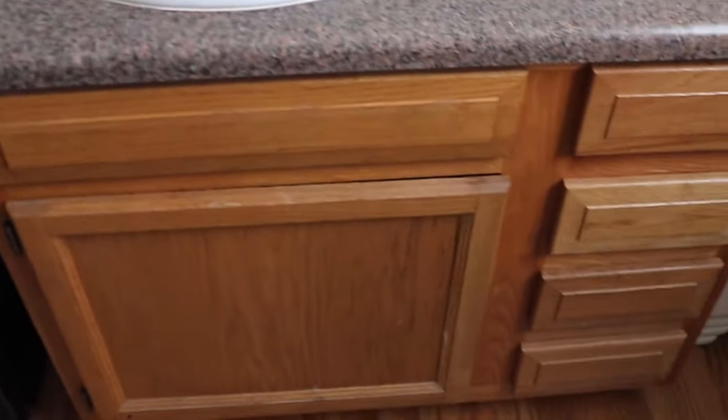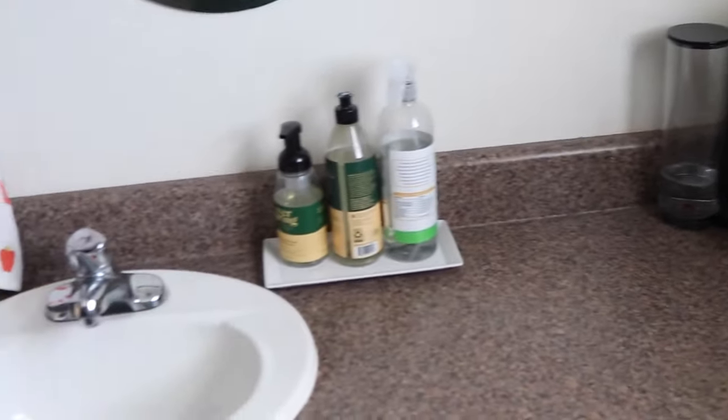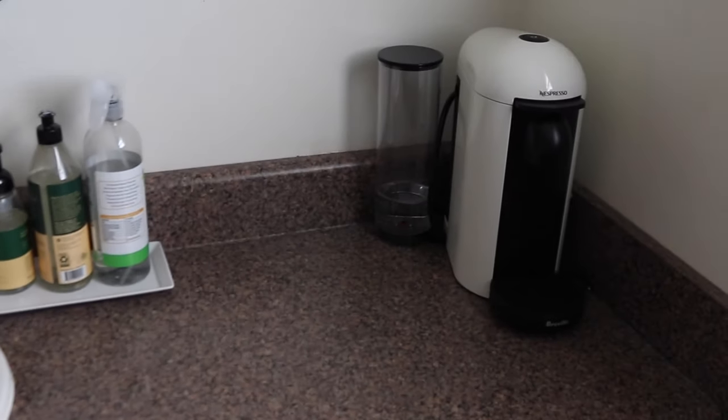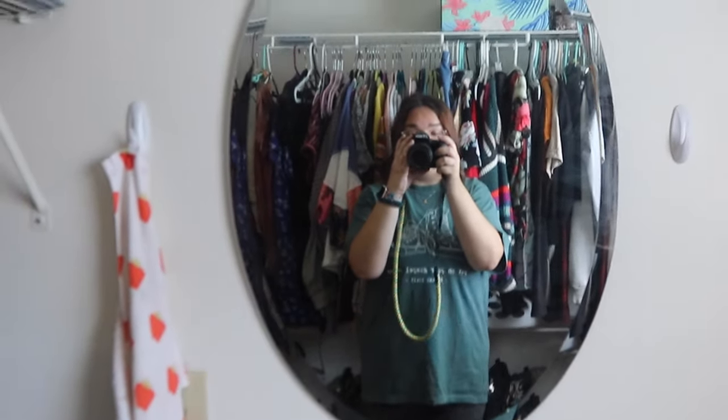Then we have the sink area — there's nothing in any of these drawers because we had a ton of storage and just didn't need to use them all, hence all the tons of dressers. Over here we just have soap, spray, and dish soap, and my Nespresso machine, which as my barista days have progressed I haven't been using as much. Then we have this lovely mirror — and this light I hate because it's crooked. And my little strawberry towel from Target.